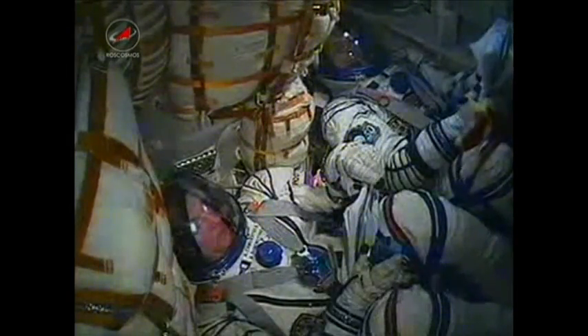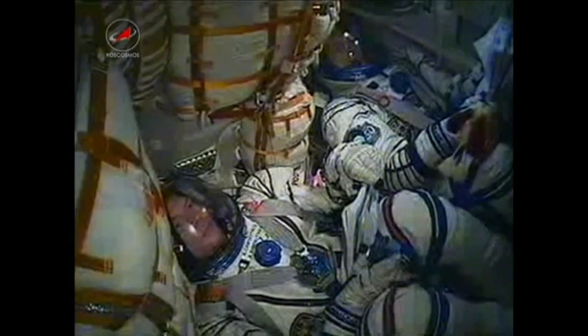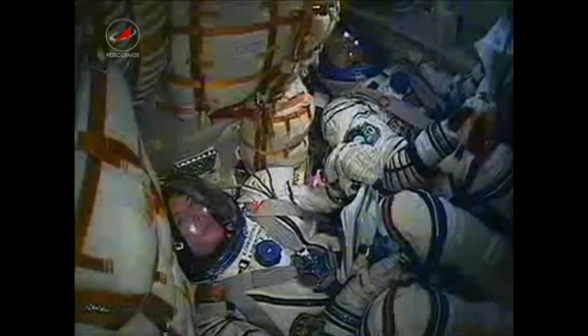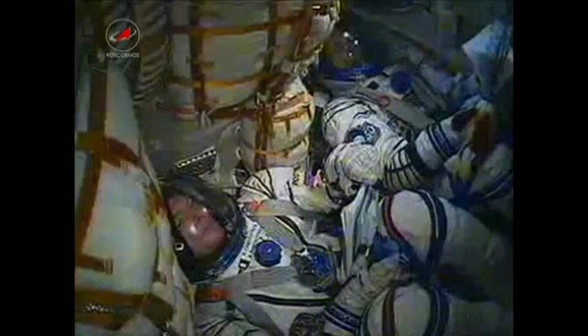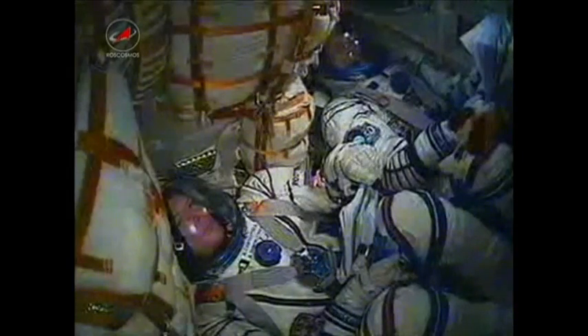You can also see there the toy dog, which is being used as an indication of when the crew reaches zero gravity. That dog was given to Soyuz commander Alexander Samakutayev by his daughter for the flight.